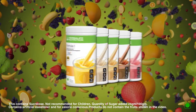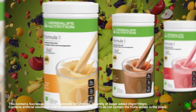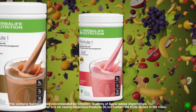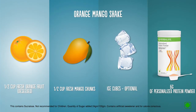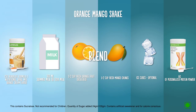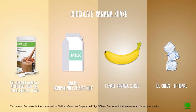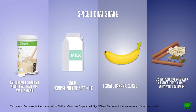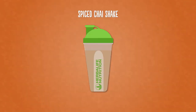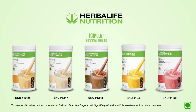Herbalife Formula One Nutritional Shake Mix tastes great by itself, but feel free to add other foods to create a new favorite — like an orange mango shake, chocolate banana shake, or spiced chai shake. With Herbalife's Formula One Nutritional Shake Mix, you'll always be ahead of your day.